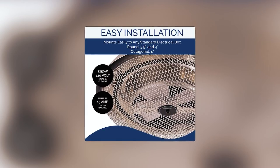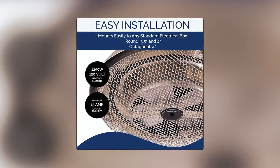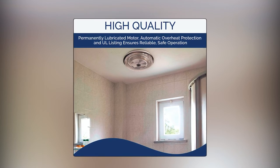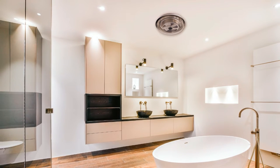Installation is easy, as the unit can be mounted to any standard 3-and-1/2 or 4-inch round or octagonal ceiling electrical box, giving you versatile options for setup. The heater features a permanently lubricated motor, automatic overheat protection, and UL listing for safe and reliable operation. It requires a 15-amp circuit minimum for operation.